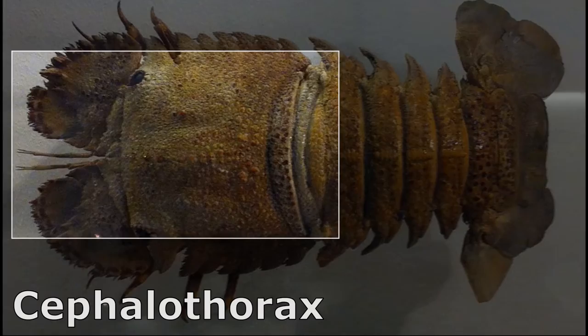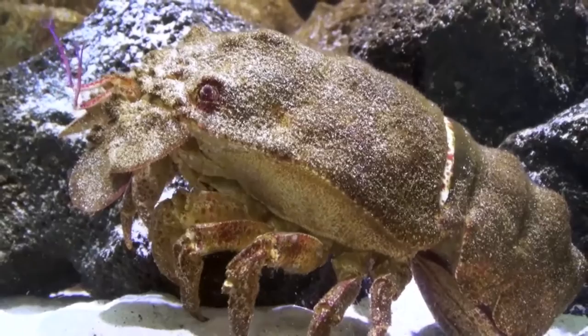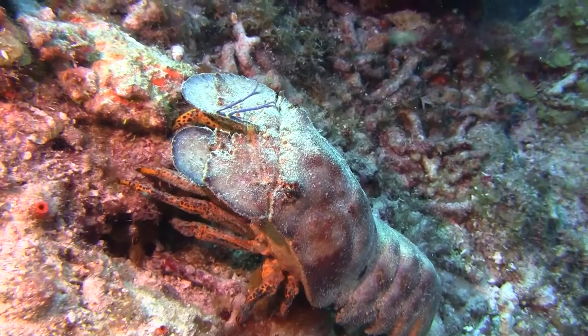The three body regions are the cephalothorax, the abdomen, and the telson. The slipper lobster has an exoskeleton that encases them like armor.